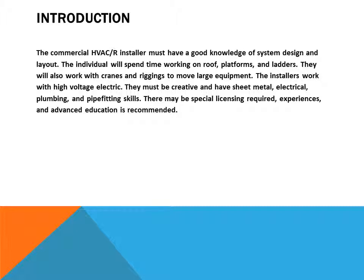Installers must be creative and have sheet metal, electrical, plumbing, and pipe fitting skills. There may be a special license required, and experience along with advanced education is recommended.